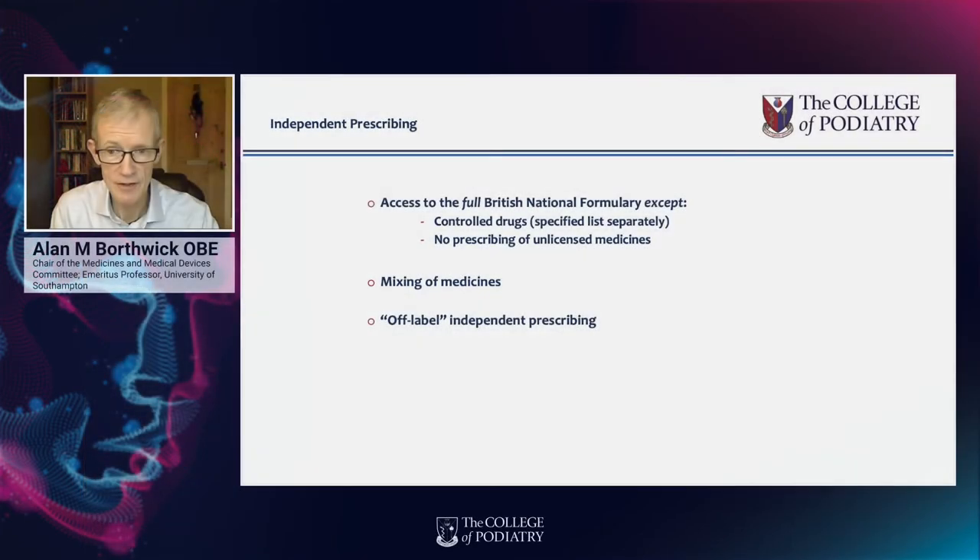How does independent prescribing differ from prescribing by doctors? Doctors may essentially access any medicine, whether licensed or not. Whereas podiatrists, as independent prescribers, are not allowed to access unlicensed medicines. They can do so to some extent as supplementary prescribers via a clinical management plan, but not as independent prescribers. They're also not able to access all controlled drugs — only a specified list, limited at present to four medicines. That essentially is the difference between doctor prescribing and independent prescribing by podiatrists.